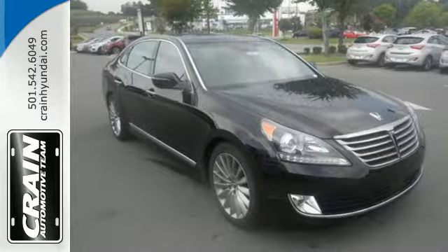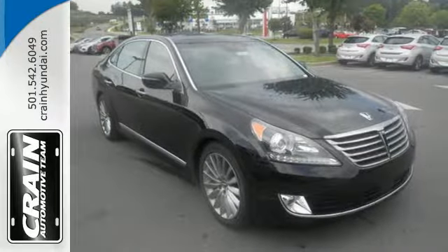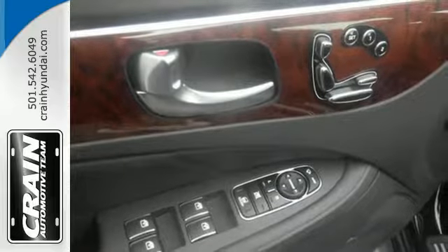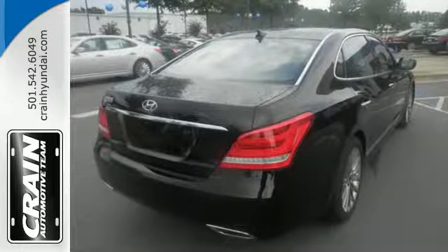Hyundai is also committed to your personal safety, as evident by the lane departure warning, a blind spot detection system, and front and rear parking assist system with rear cross traffic alert.